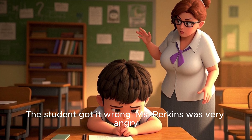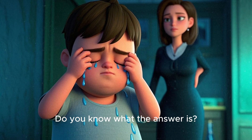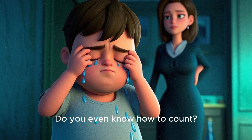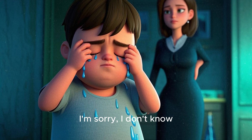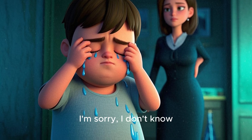Ms. Perkins was very angry. "Do you know what the answer is? Do you even know how to count?" The student started crying. "I'm sorry. I don't know."